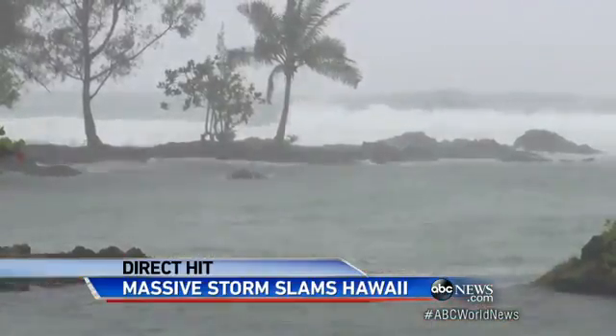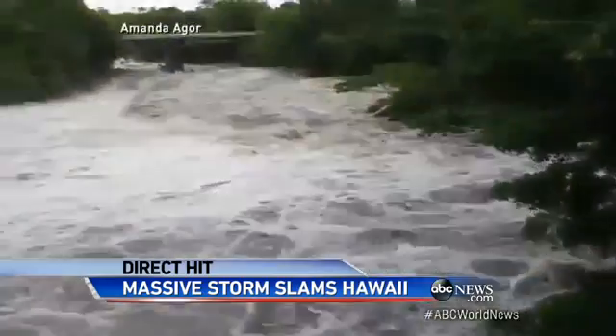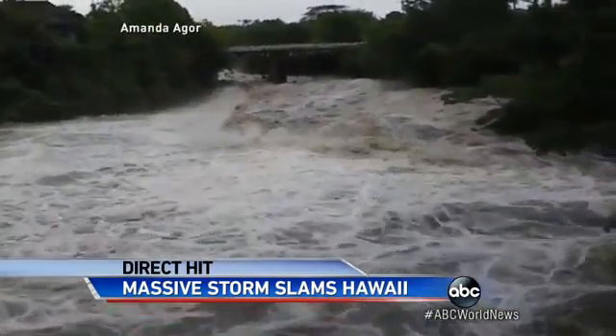Riding out the storm overnight, we watched those wind speeds jump up. At 9 o'clock we were seeing winds over 30 miles an hour. By midnight, gusts here were up to 50 miles an hour. But the big story on the Big Island was all that water.